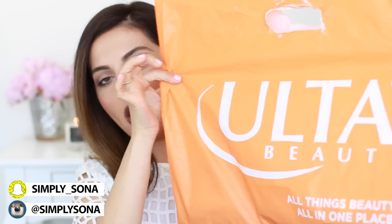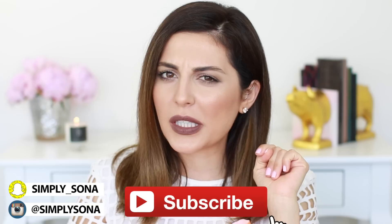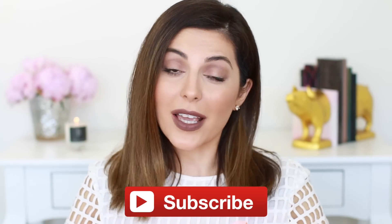Hey guys, welcome back. Today's video is going to be an Ulta haul. I recently went shopping there and snapped about it, and I asked you guys if you wanted to see an Ulta haul and you said yes, so here I am. I'm going to share everything that I got. I'm actually leaving for a big long trip — I'll be gone for two weeks — so I really needed to stock up on some stuff. If you guys want to see what I'm up to on my trip, be sure to follow me on Instagram and Snapchat. But let's get started.